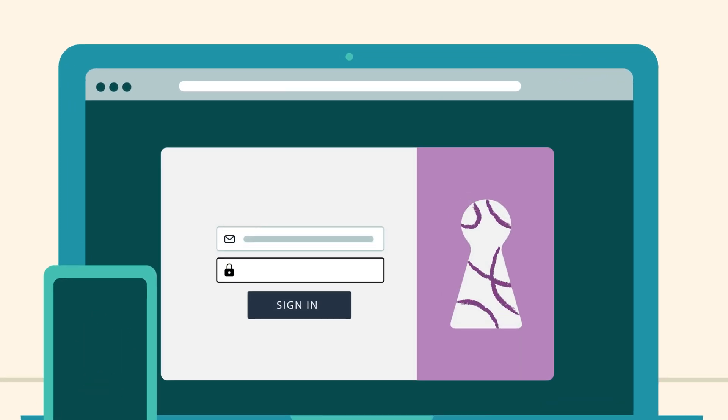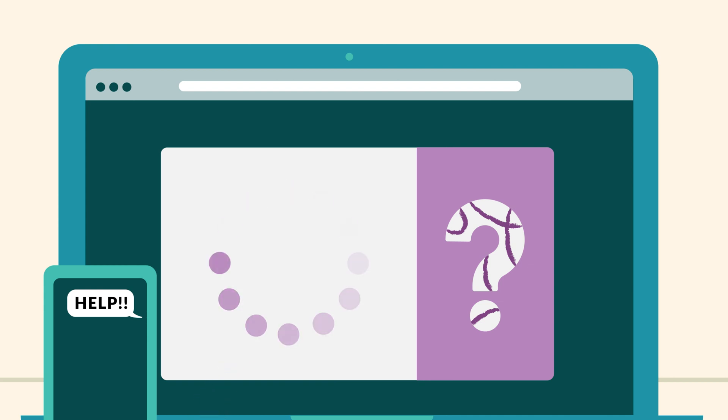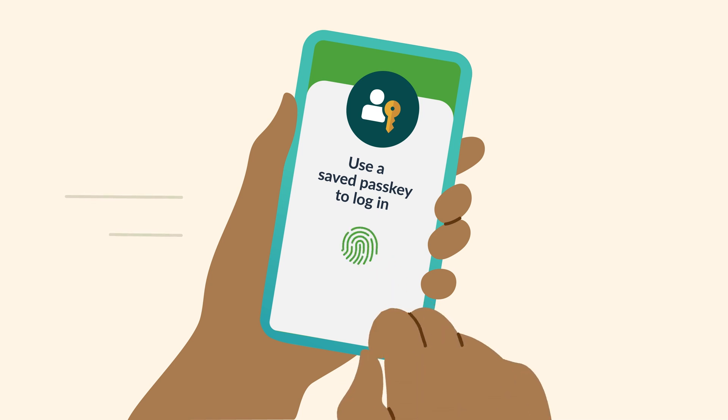For businesses, passkeys reduce IT time and help desk hassles. No more costly password resets, and no need for SMS OTPs. Your service becomes more accessible and user-friendly.